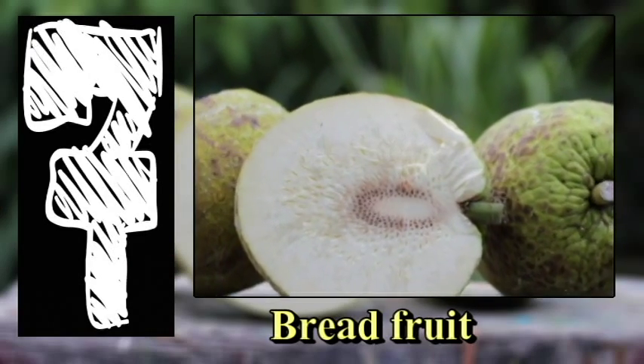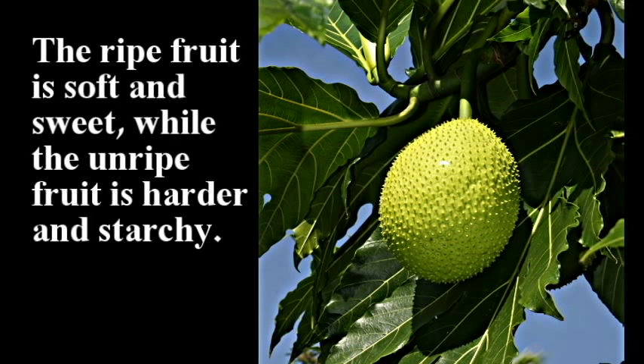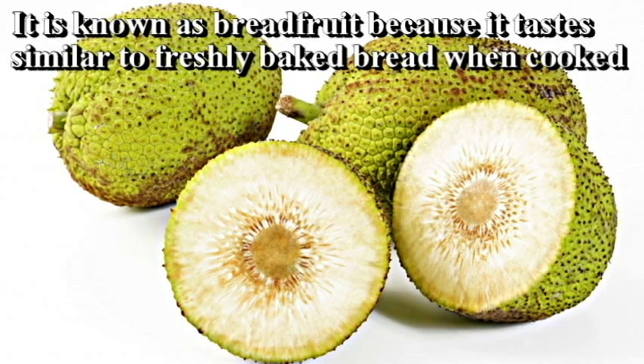Bread Fruit. This strange fruit can be eaten raw when ripe and cooked when unripe. The ripe fruit is soft and sweet while the unripe fruit is harder and starchy. It is known as bread fruit because it tastes similar to freshly baked bread when cooked.